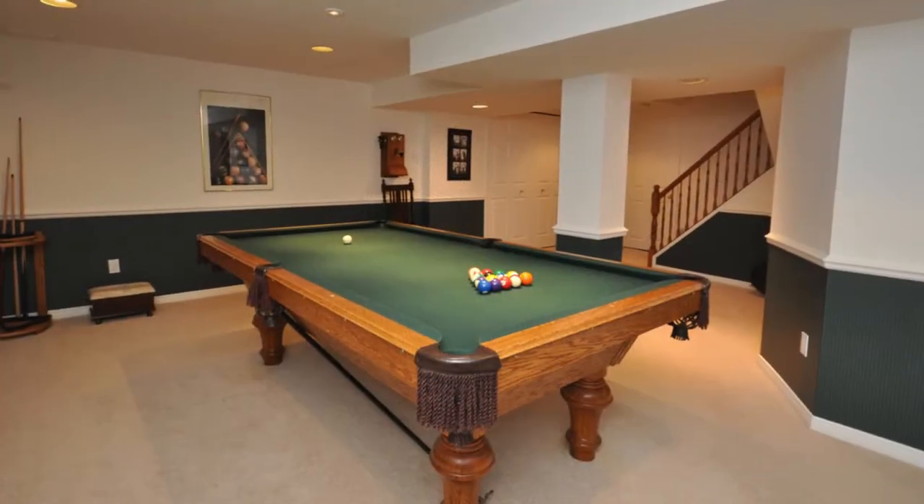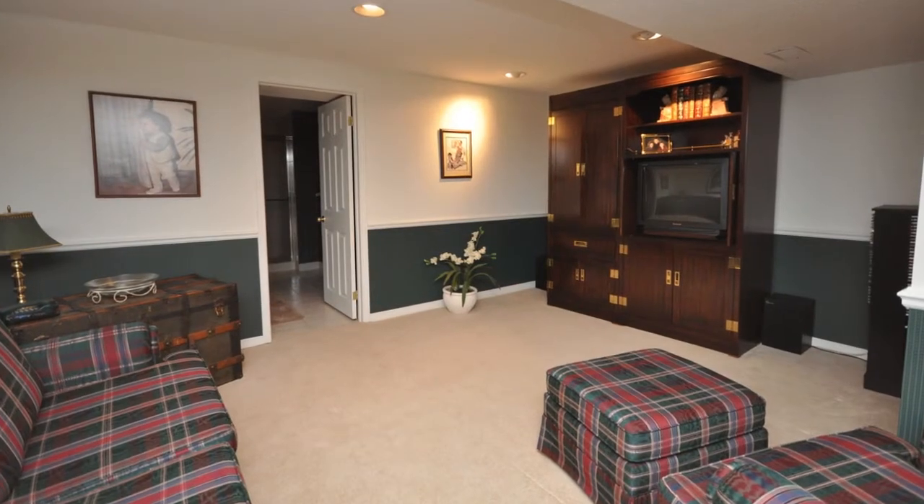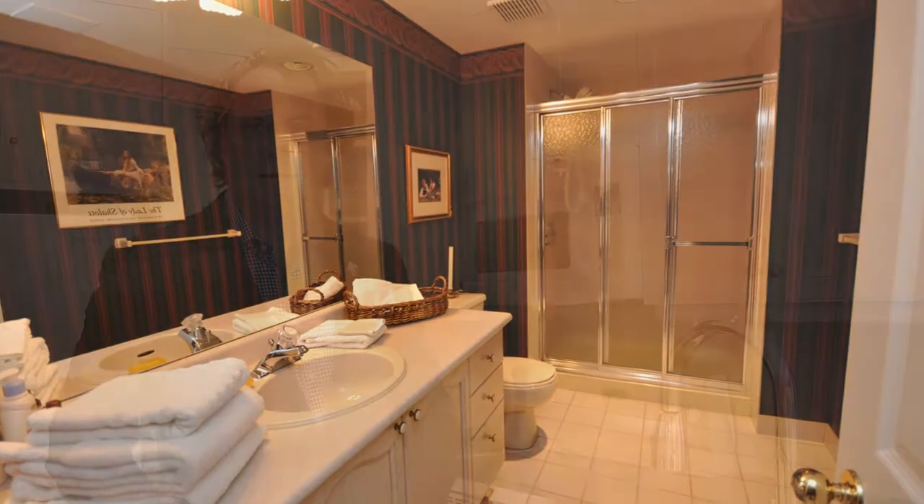The basement has been completely finished with a large games room, rec room and three-piece bath. It features a wine cellar as well as a workshop and plenty of storage.